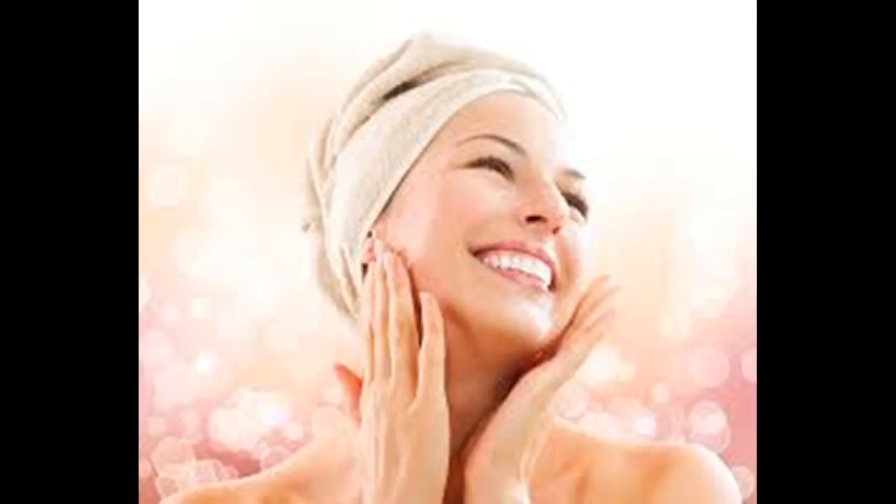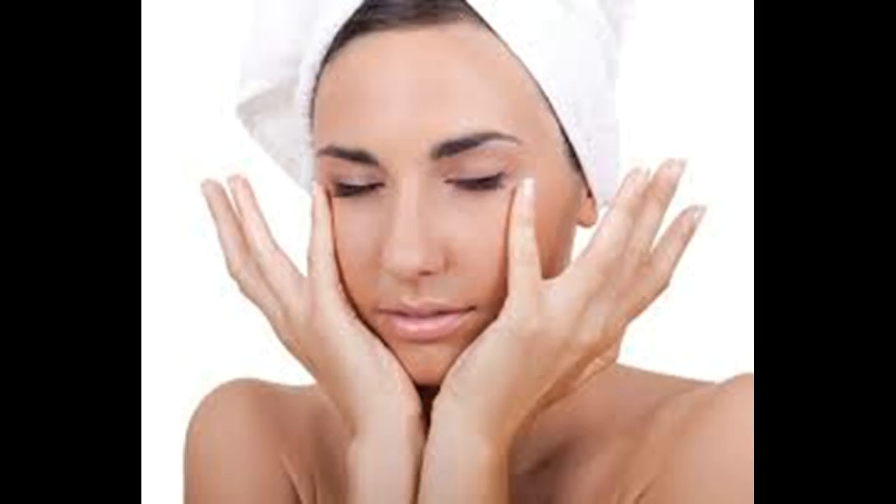An added benefit: a good facial massage reduces stress, leaving you feeling peaceful and relaxed. Treat yourself to a massage once a day, either in the morning or at night before you go to sleep.